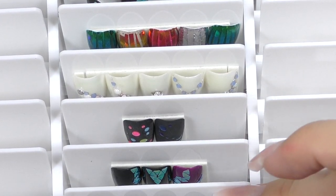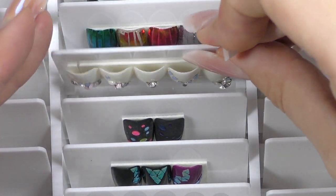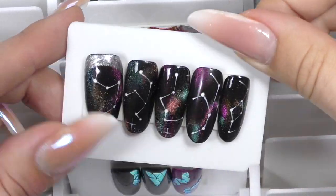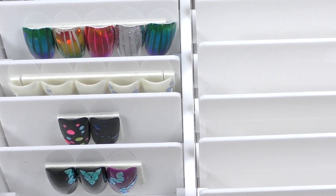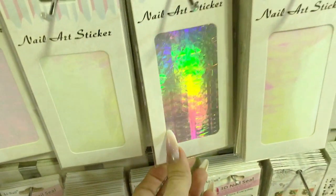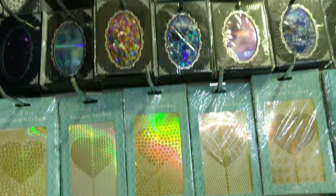I also bought this container I've been dreaming of — it's a big box with plastic display slots so you can show nail designs to clients. I always had trouble displaying flat tips, and now I can place up to 50 designs inside. You probably recognize some of them from my earlier videos. When you're done, simply close the box and they stay safe. Thank you for joining me through my nail art shopping experience in Moscow! If you'd like to see some of these products in action, consider subscribing. See you in my next video — goodbye!